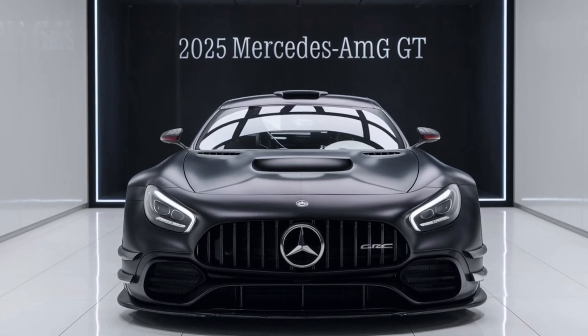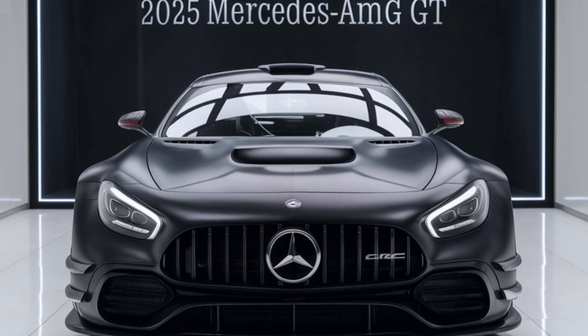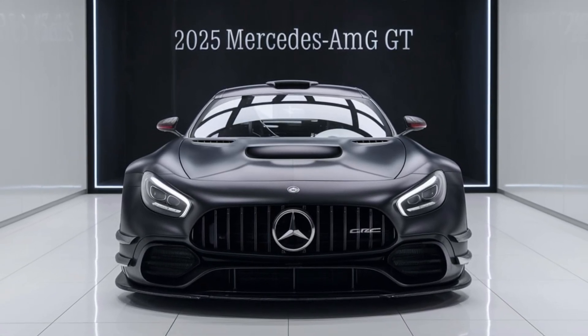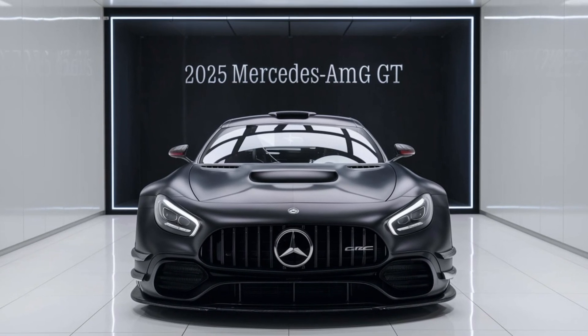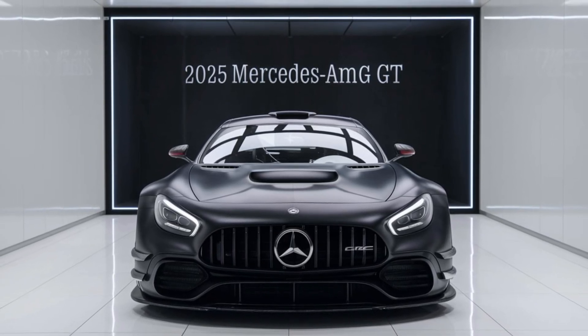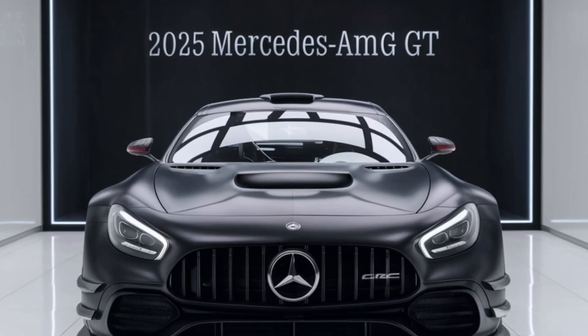The 2025 Mercedes-AMG GT stands as a testament to Mercedes-AMG's commitment to excellence in performance and luxury. With its striking design, powerful engines, and cutting-edge technology, it offers an unparalleled driving experience. Whether you're a performance enthusiast or a luxury aficionado, the 2025 AMG GT promises to deliver on every front.